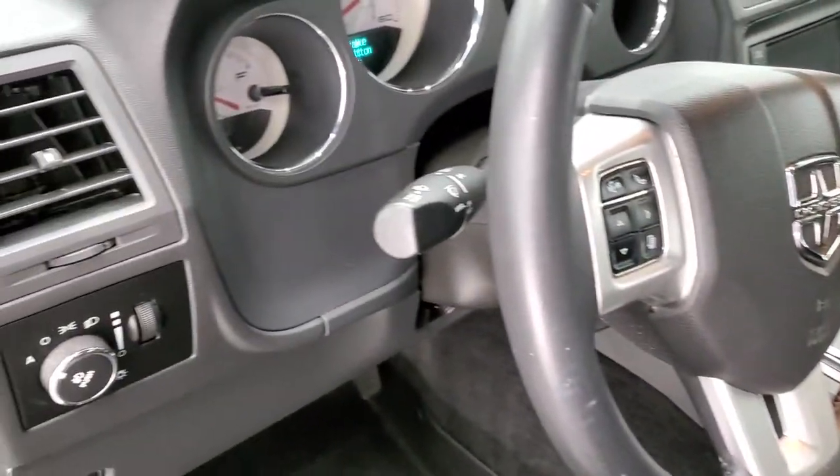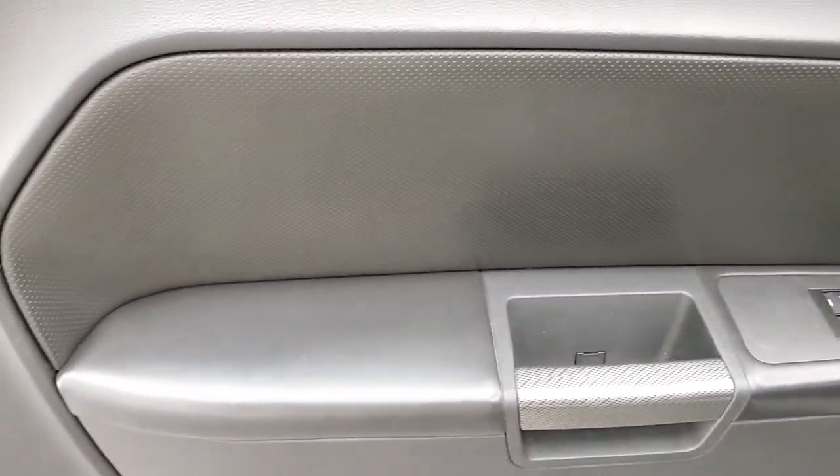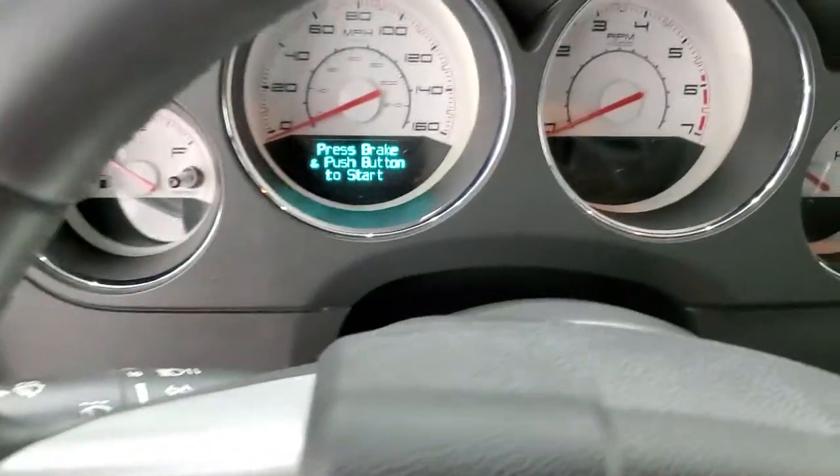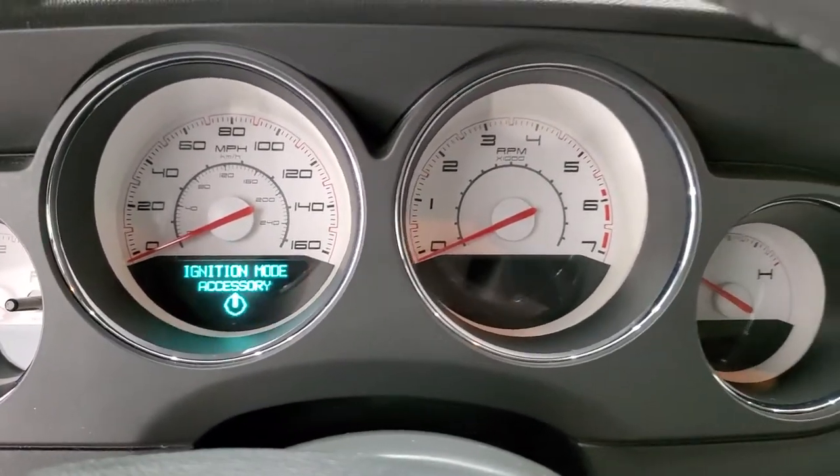It has auto headlamps, power windows, power locks. Door bolsters look really good. We'll hop inside and turn the ignition on so we can check out the radio.